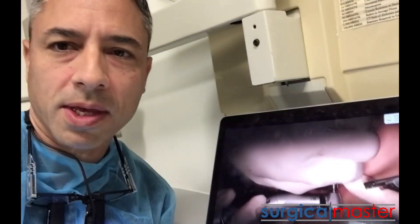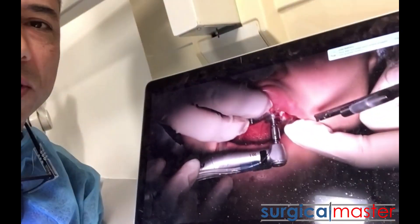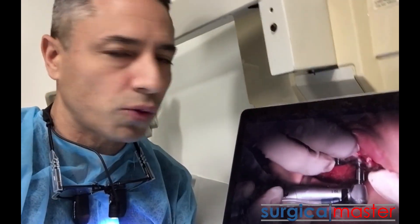Hey everybody, it's Yves Simon here. I'm the creator of Surgical Master and I just finished placing those implants here in the aesthetic zone. This is the video rendering that is just completing right now and I'm going to share how I place implants in the aesthetic zone in our upcoming training.